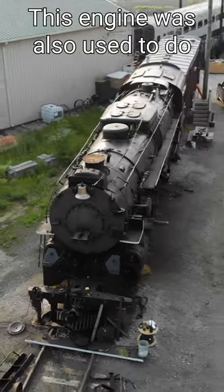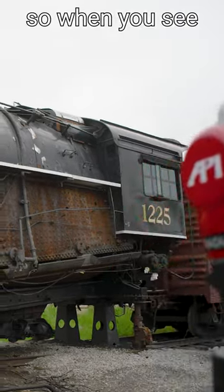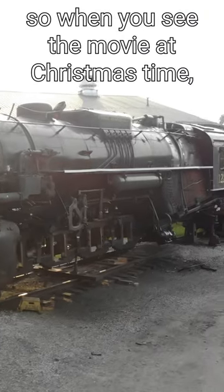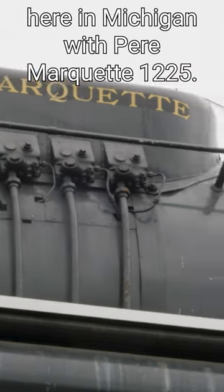This engine was also used to do the animation for the Polar Express feature film. So when you see the movie at Christmas time, know that most of it is in fact from that engine here in Michigan with Paramarquette 1225.